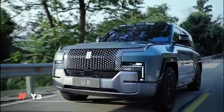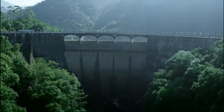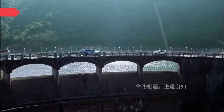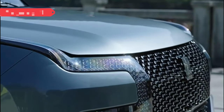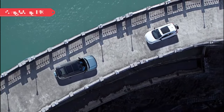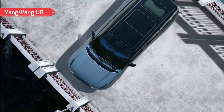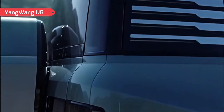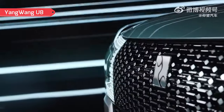Yang Wang U-8 — the Yang Wang U-8 car is called the Chinese answer to the Land Rover Defender. This SUV was officially unveiled on January 5th, 2023, and it immediately demonstrated its distinctive feature: the ability to turn 360 degrees on the spot. A very handy feature if you reach a dead end and realize you'd rather go back. The car is driven by four electric motors with a total capacity of 1,100 horsepower.